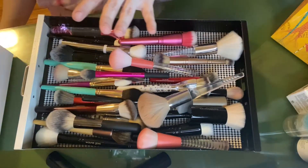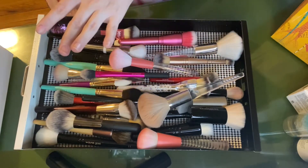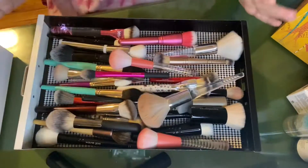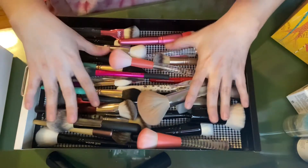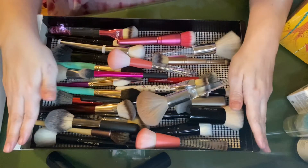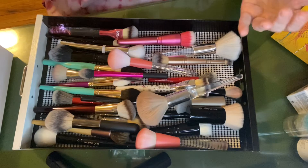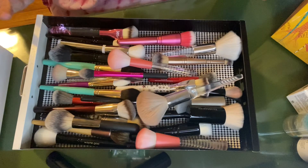I have two brush drawers. The first is my face drawer and the second is sort of my smaller detail brush drawer. I've definitely developed some stronger opinions about brushes and I would love to go through it. It's a good mix of high-end, drugstore options, and some in between. Here are my face brushes and I'm going to go back and forth between brushes I love and brushes I'm ready to declutter.